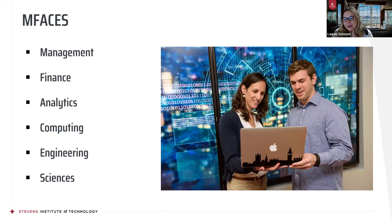Our engineering programs include biomedical engineering, mechanical engineering, systems engineering, ocean engineering, and many more — there are a ton of engineering programs. And then our sciences include chemistry, physics, math, and chemical biology.